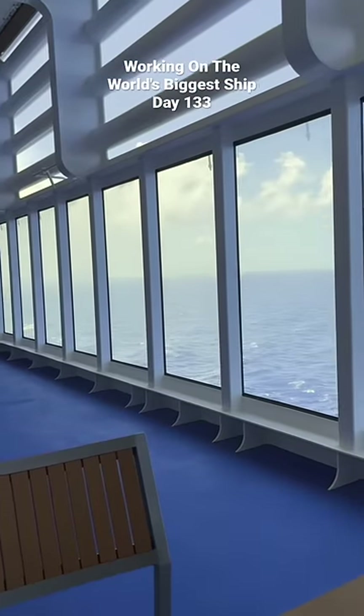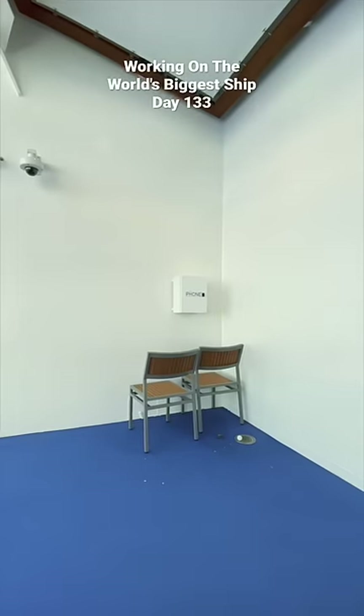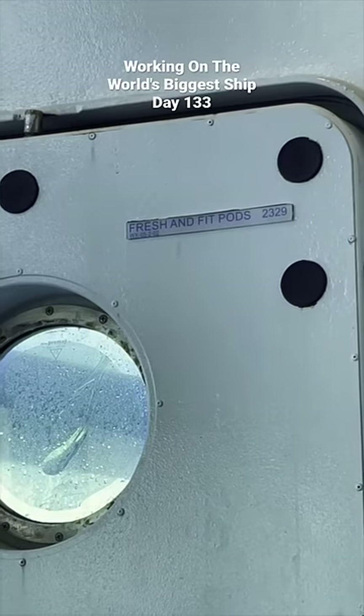It has great views of the ocean, a place to put your coffee, a telephone with seating, and whatever this is — a fresh and fit pod.